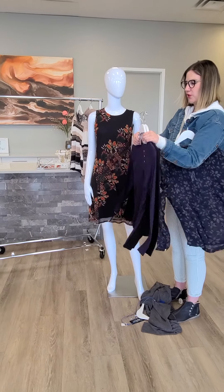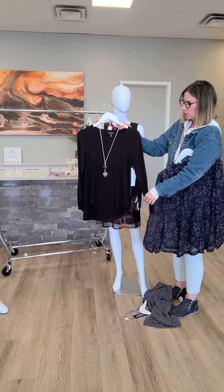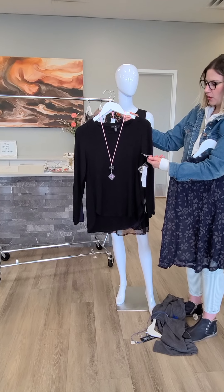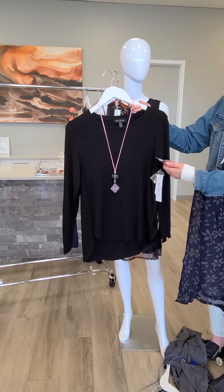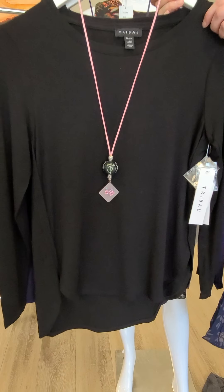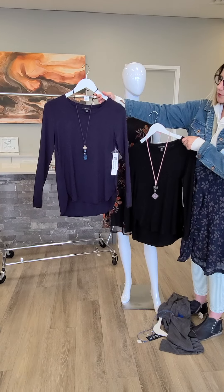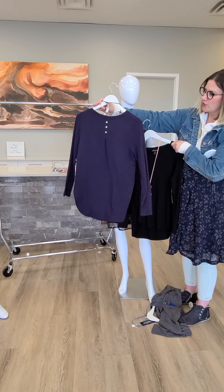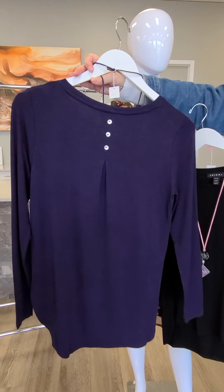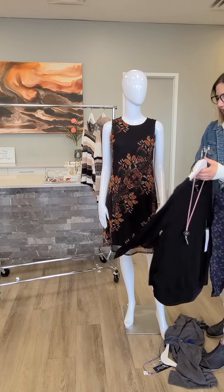A couple other pieces to show you — this is the same top in two different colors, from Tribal, priced at $74. It's a tunic top, extra small through extra large. This is the black color, and then here's the navy as well. If I just turn it around you'll see that both of them have that button detail with a pleat as well, which is really nice. With jeans, you can even put a little cardigan over top of that.